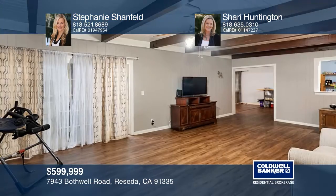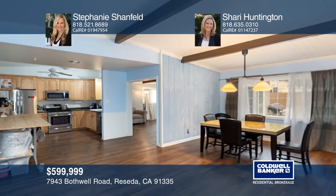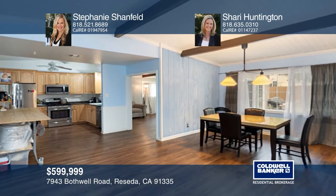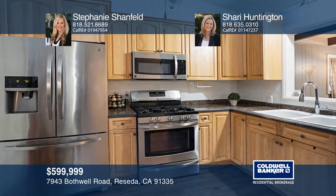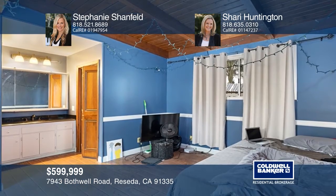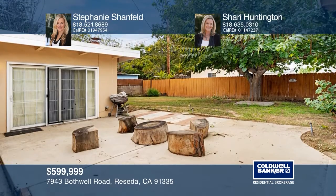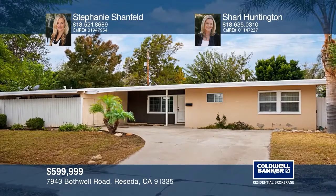This is a great opportunity to own a property situated on a tranquil tree-lined street in Reseda. This four-bedroom, two-bath home offers almost 1,800 square feet of living space. Features include laminate flooring, newer appliances, a brick fireplace, a great master suite and sliding glass doors. You will enjoy relaxing on the patio in the yard. Come see all this home has to offer with Stephanie Shanfeld and Sherry Huntington.